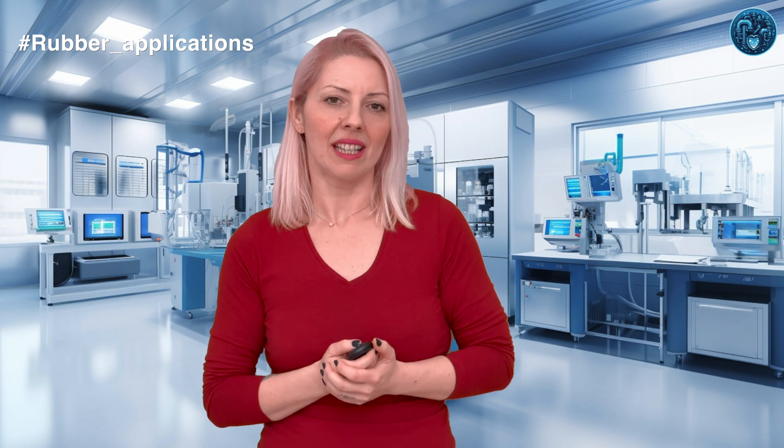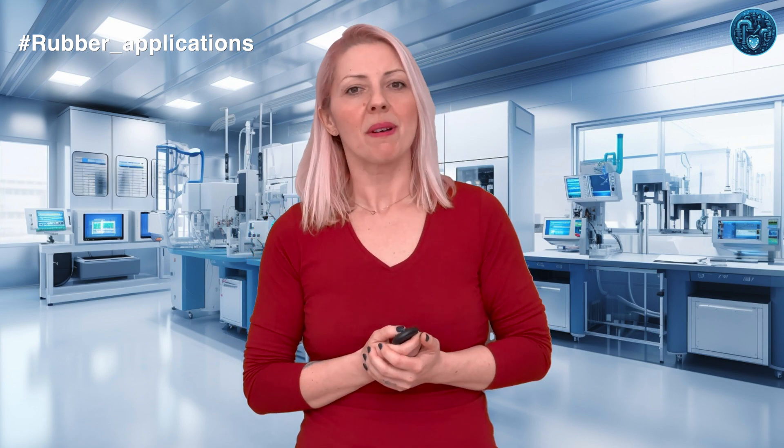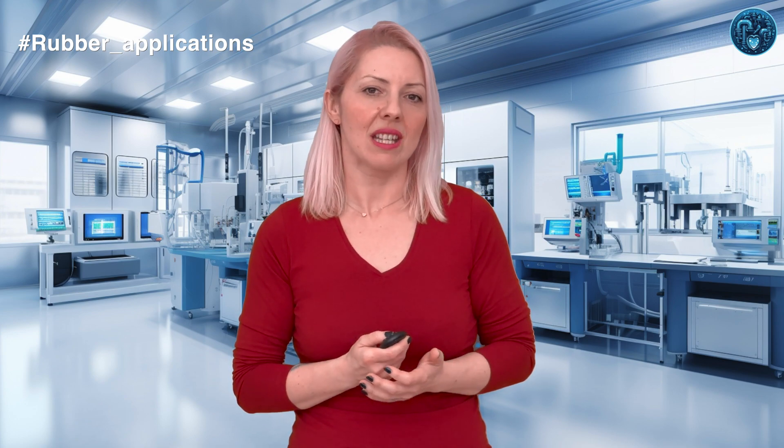Let's delve into the world of butyl rubber, or IIR, which stands for isobutylene isoprene rubber. This unique material is known for its extraordinary impermeability to gases, making it an indispensable choice for applications such as inner tubes and tires, and protective clothing including gas masks and chemical protective suits. Butyl rubber's molecular structure features a copolymer of isobutylene with a small amount of isoprene, endowing it with low gas diffusion characteristics. This property is critical in environments where air retention is paramount, offering enhanced performance over other types of synthetic rubber in specific scenarios.